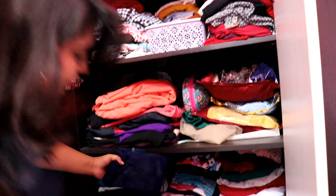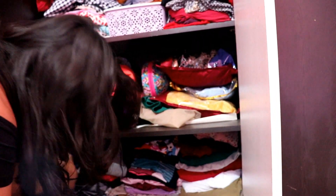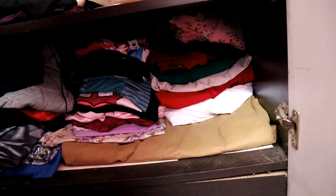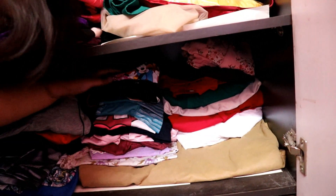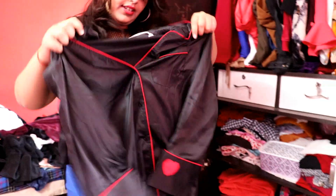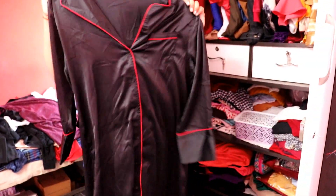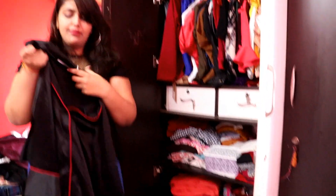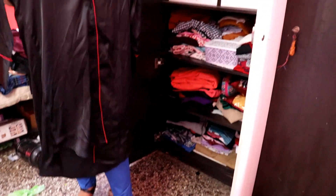Coming to my night suits — this is the whole shelf of night suits. My favorite night suit is like a midi gown; it is satin material and it looks very good, especially on Instagram.